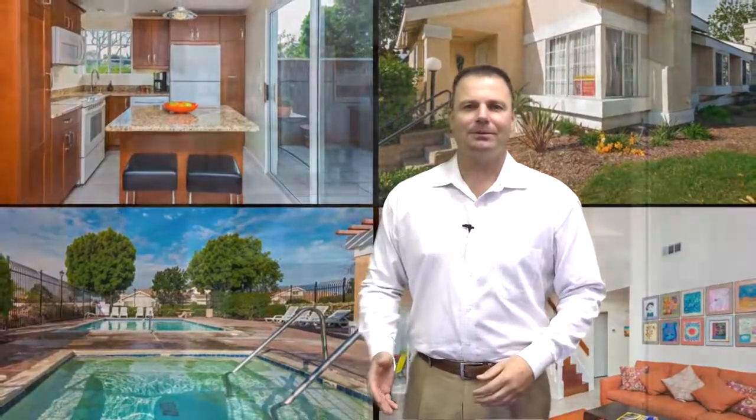Hi, this is Jim Betrell, broker and owner of Ardent Real Estate Services and the Betrell team. I'm sending you this quick video today to tell you about a new listing that we have coming soon. It's in Oceanside.